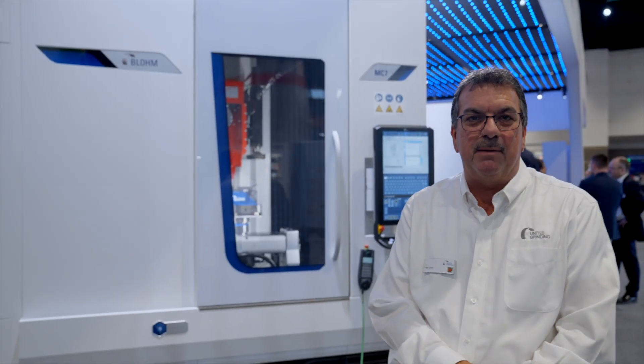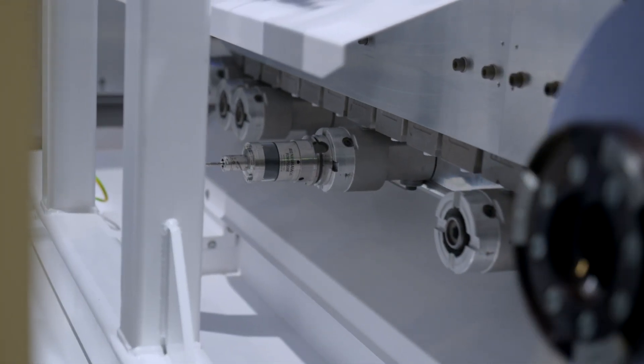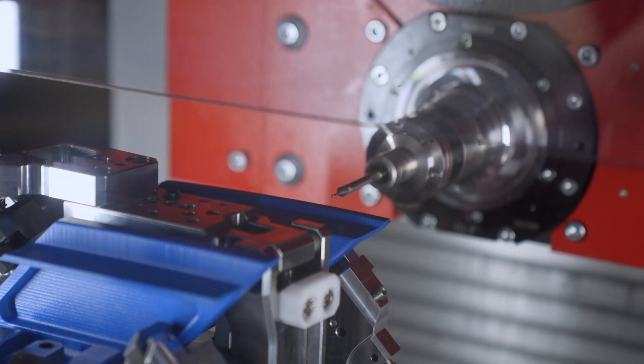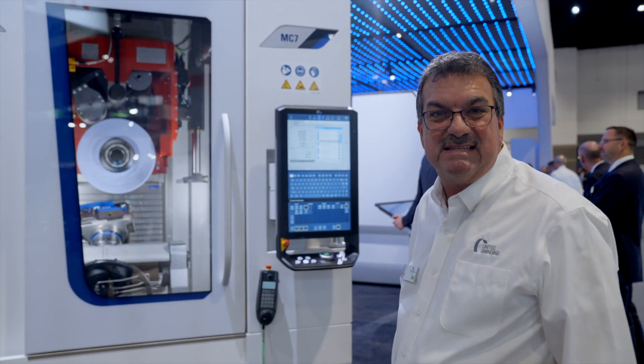The machine has a 68-piece tool changer and it does milling, drilling, capping, and probing. You can see the tool changer is extremely fast. It's got a very high horsepower spindle — 80 horsepower — so it's a very rigid, robust system.